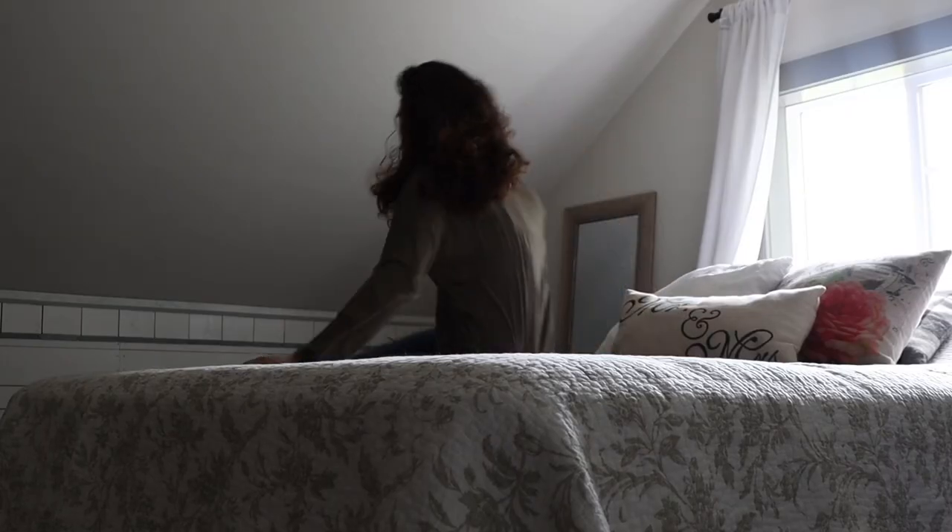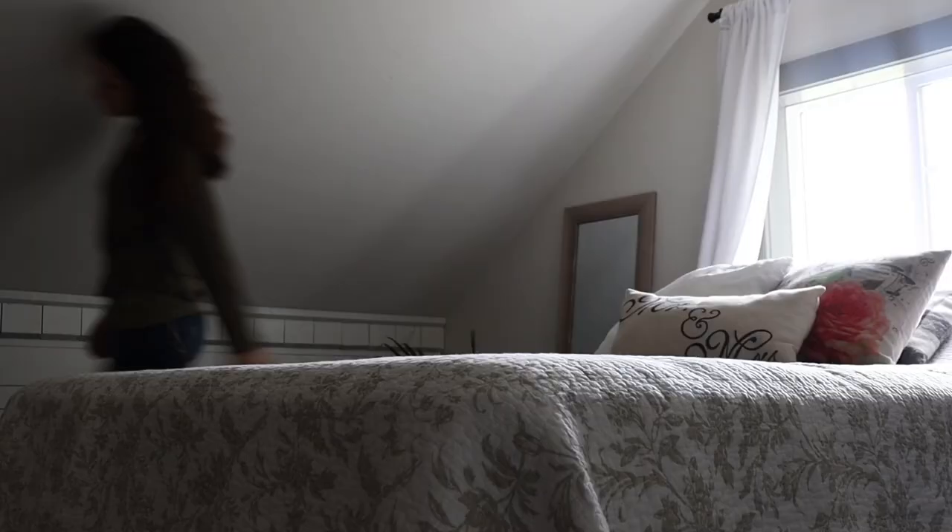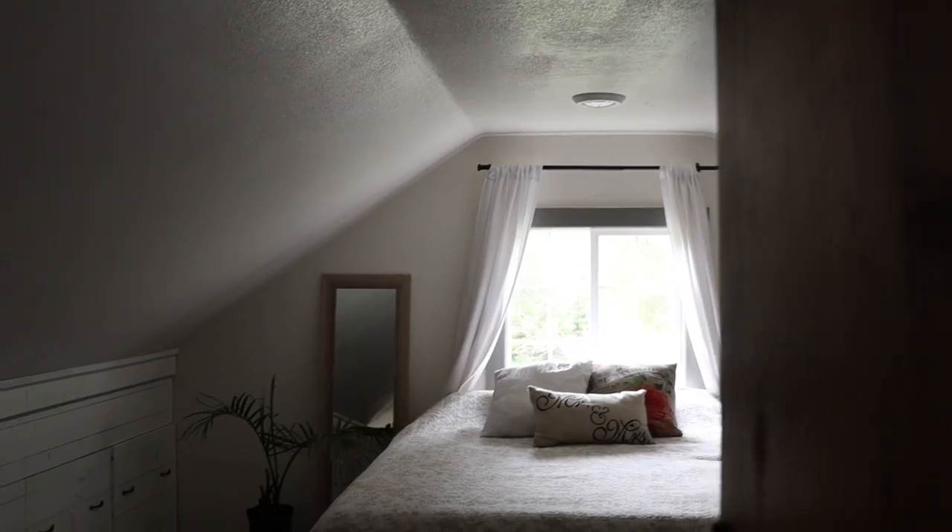This is me, desperately trying to decide how to improve my room, and this is my room.